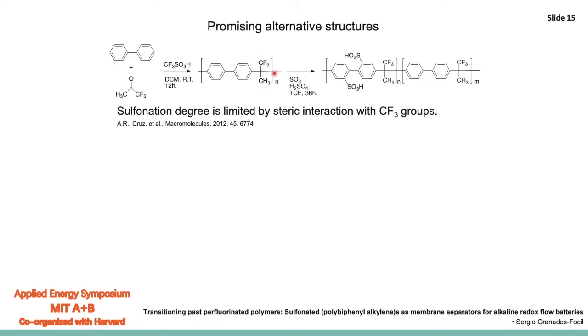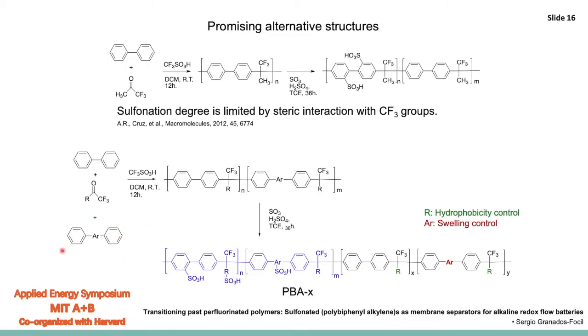Sulfonation of this polymer generates a material that could potentially be ionically conductive. The only challenge with this particular structure is that the trifluoromethyl groups in the backbone can sterically hinder full sulfonation, limiting the number of sulfonic acid groups you can integrate. One easy solution is to modify the reaction conditions to add a third monomer that allows chemical modification of the species in the middle. That modification could allow further sulfonation to make a highly ionically conductive structure, or addition of groups for better hydrophobicity and swelling control, potentially enabling higher ion exchange capacities without compromising mechanical and dimensional stability.